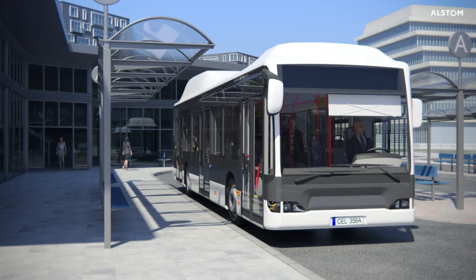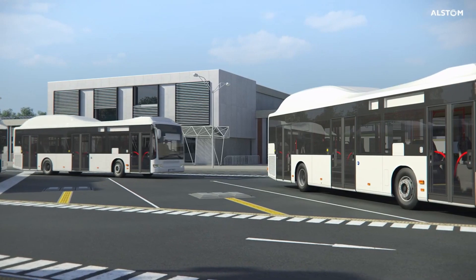This same technology will soon be used in streetcars too, with the system already sold in 40 cities.